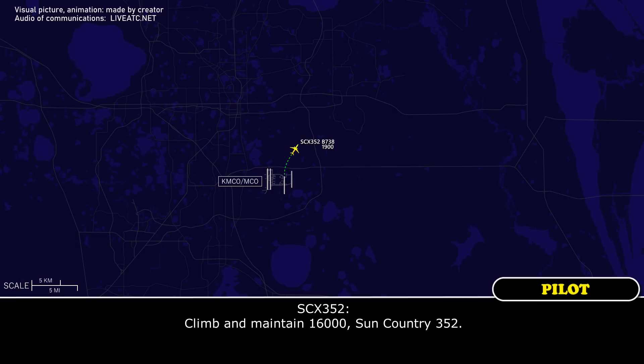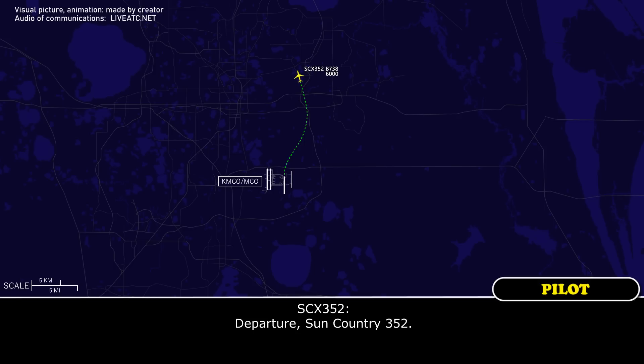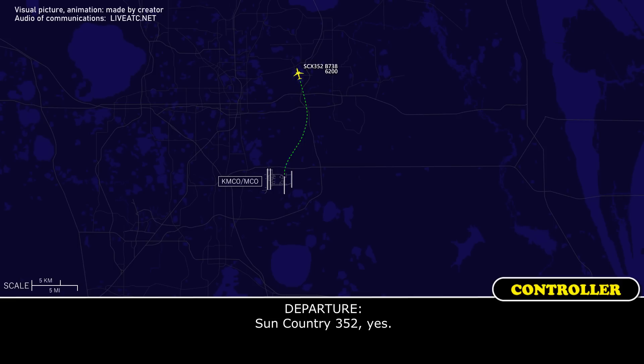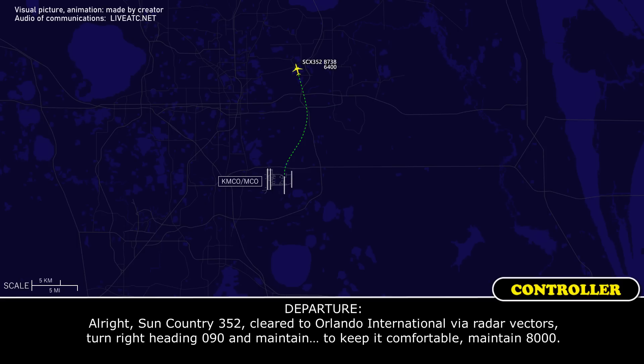Maintain 16,000 for Sun Country 8252. Sun Country 352, yes — we have a passenger having a seizure right now. We're going to have to return back to Orlando. Sun Country 352, you're still going to enter international via radar vectors. Turn right heading 090 and maintain 8,000.